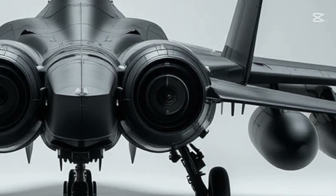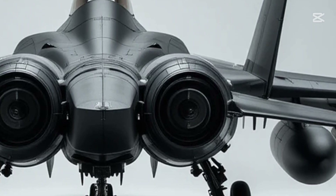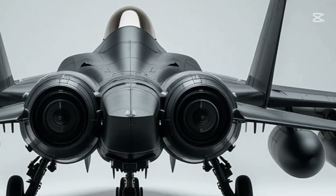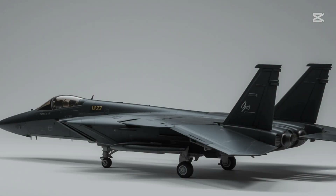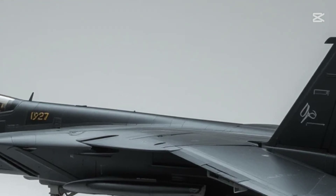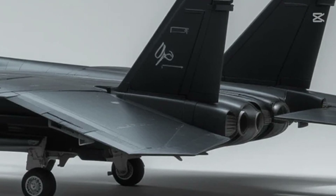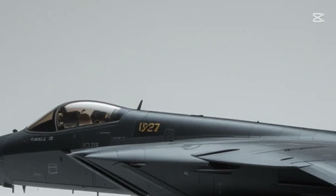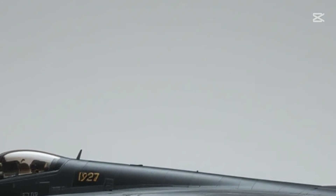At the rear, the twin engine layout demands your attention. These engines aren't just for show — they're capable of pushing this jet to speeds over Mach 2.5, that's more than 3,000 km per hour. And the exhaust nozzles, layered in titanium and engineered to withstand extreme heat and pressure, represent years of advanced military aviation evolution. You can practically feel the thrust just by looking at them.